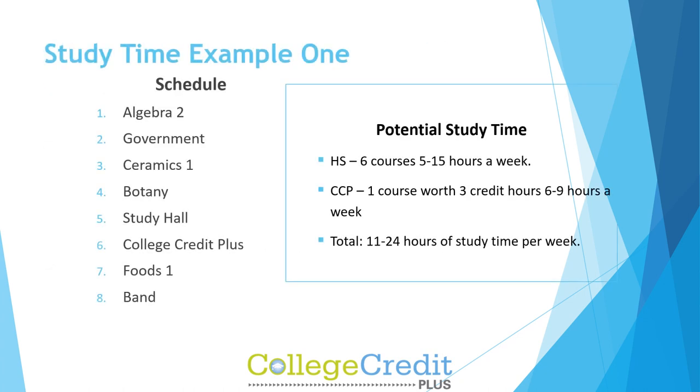Study time example one: Potential study time for high school with six courses is five to fifteen hours a week. CCP with one course worth three credit hours adds six to nine hours a week. Total: eleven to twenty-four hours of study time per week.